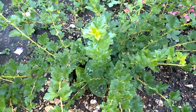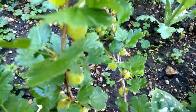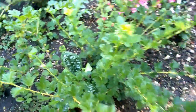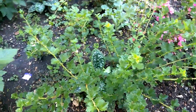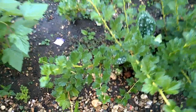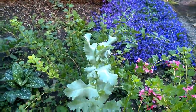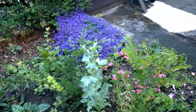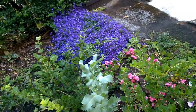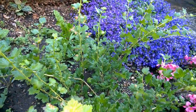Here we have gooseberry bushes — one here and we've got some gooseberries on them. Not on every branch, but we have them on some, and I think they are starting to form on some of the other branches. There's a random Californian poppy that has popped up and it's not doing any harm, so I'll let it flower. There's another gooseberry bush there.